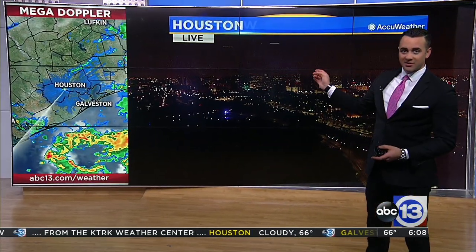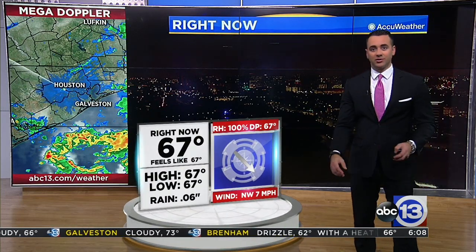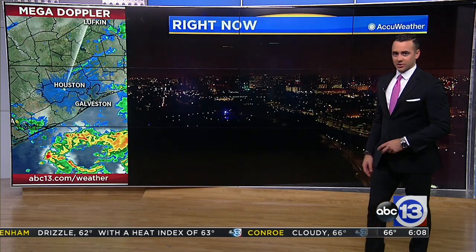Take a look at downtown — can't even see it. There's a lot of fog and there's even a little bit of that mist or drizzle in the air. 67 degrees now, relative humidity at 100% as our dew points are still in the 60s.